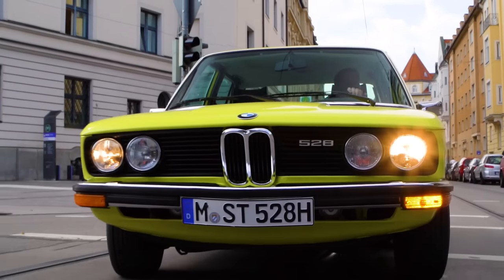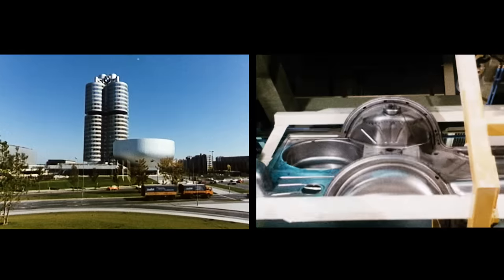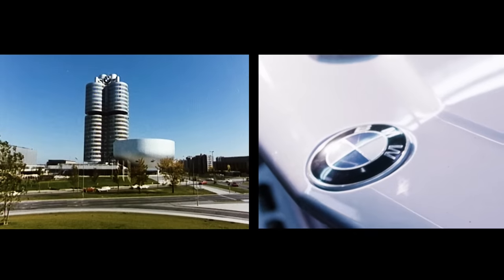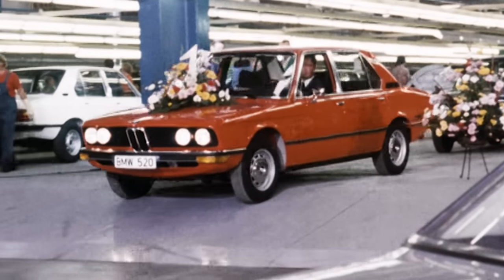The production of the first generation 5 Series starts in the BMW plant in Munich. The enormous growth and increasing sales figures in the 60s lead BMW to open up a new factory in Dingolfing. From the fall of 1973 onwards, the 5 Series is rolling off the assembly line in Lower Bavaria.